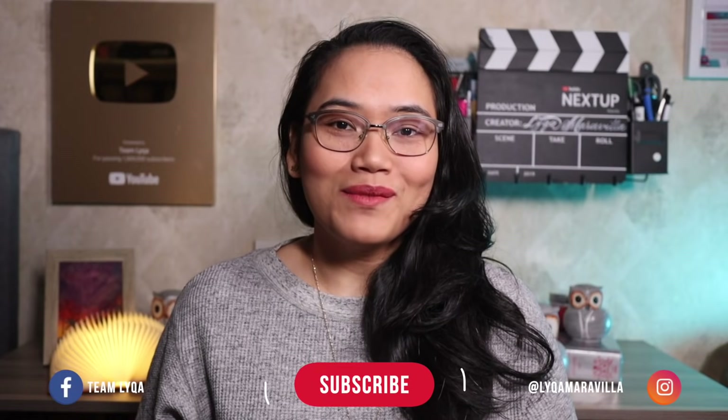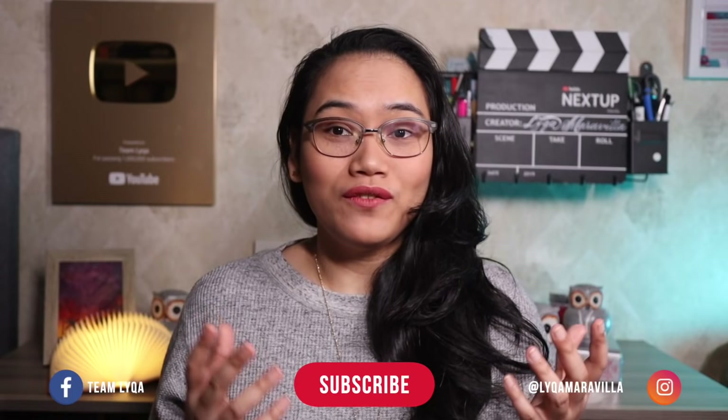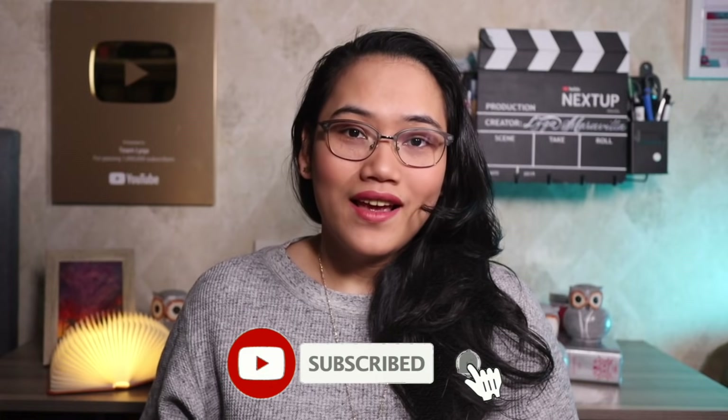Hi there! Thank you for checking out my channel and clicking on this video. If this is the first video you're watching from my channel, I make educational and motivational content. So if you don't want to miss any of my new uploads, don't forget to hit subscribe and hit that bell icon.